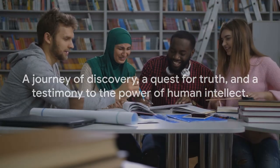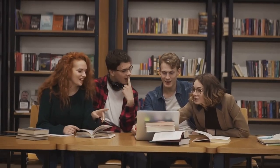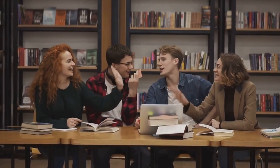Remember, the scholarly method is more than a set of steps — it's a journey of discovery, a quest for truth, and a testimony to the power of human intellect. If you enjoyed this video, please like, share, and comment. Don't forget to subscribe to the channel and hit the notification bell to keep up with the latest content.